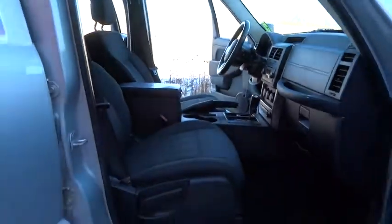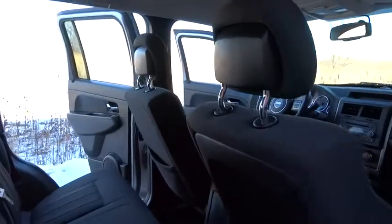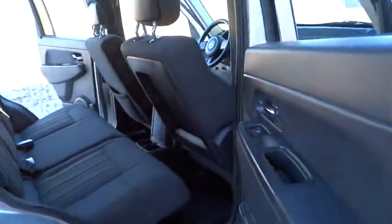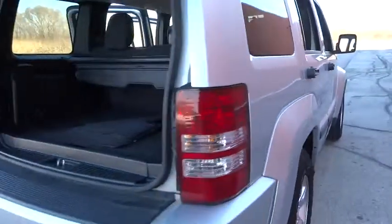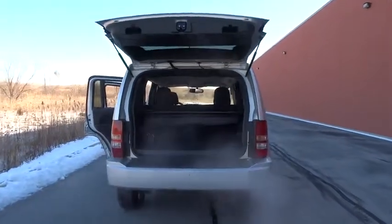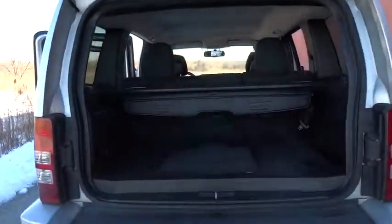This vehicle has less than 80,000 miles. Here are some of this vehicle's great options: traction control, dual airbags, air conditioning, front power steering, one owner, four-wheel disc brakes, universal garage door opener, power windows, rear window defroster.